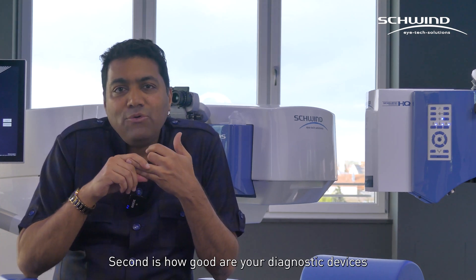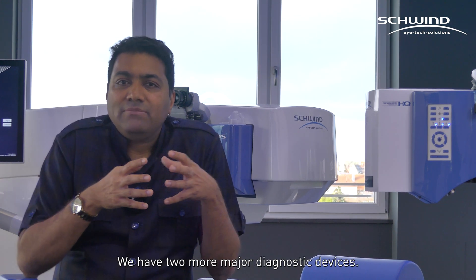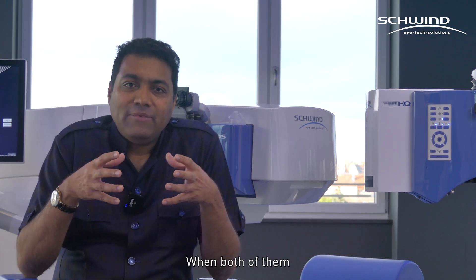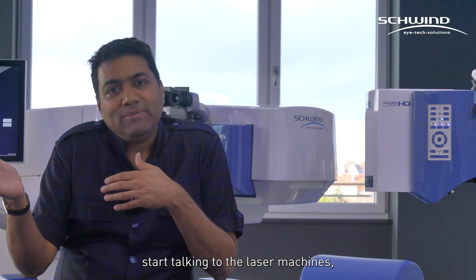The second differentiator is how good are your diagnostics, which are talking to your machines. We have two major diagnostics: one is a corneal topographer and the other one is the wavefront aberrometer. When both of them start talking to the laser machines, you get a different kind of customization.